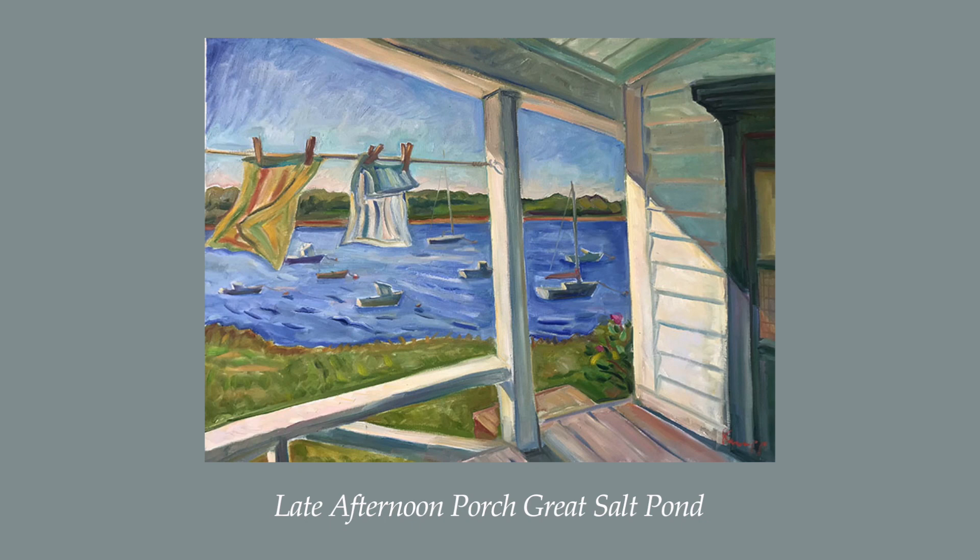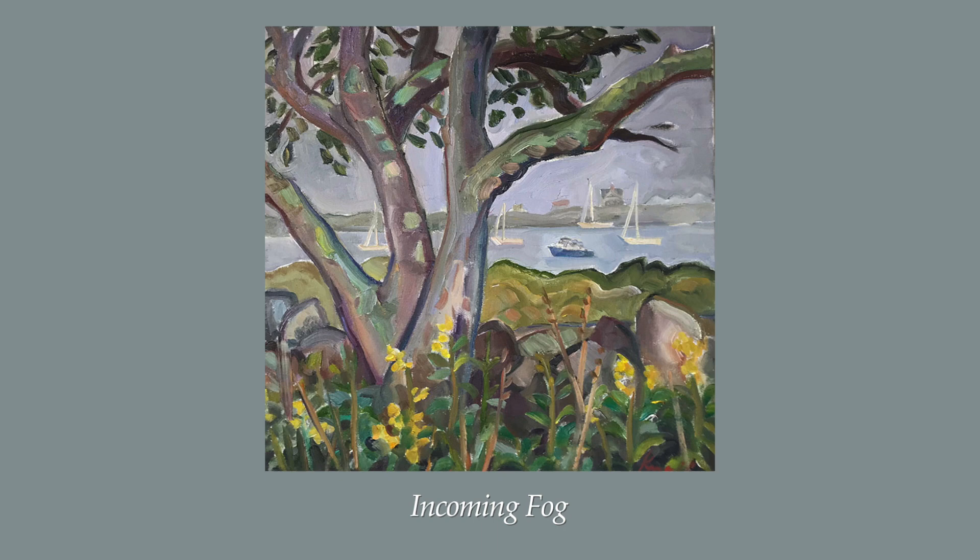You can feel the fresh breeze blowing, drying the laundry on the line in Late Afternoon Porch, 30 by 40 inch oil on canvas, Knapp's largest work in this exhibition. There is nothing like the smell of freshly lined, dried laundry on Block Island, and this painting invites us into that memory of our own laundry blowing in a fresh island breeze, the clothes and towels that we take in after a day at the beach.